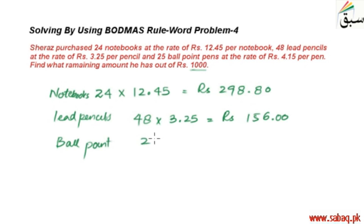25 ballpoint pens ہیں، اور ان کو 4.15 کے ساتھ multiply کیا جائے تو price آئے گی 103.75 روپیز۔